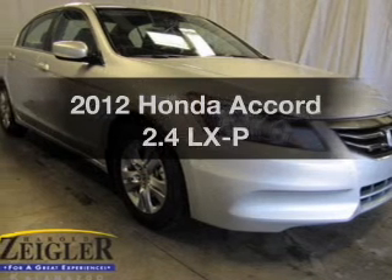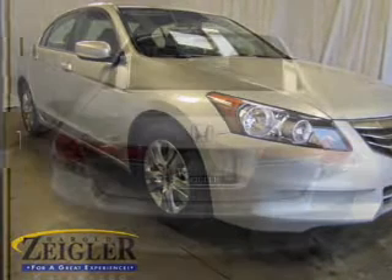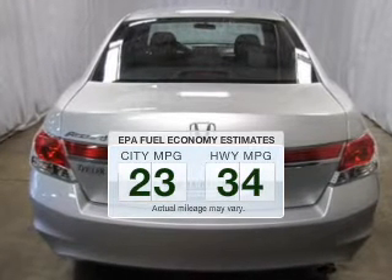Get noticed in this 2012 Honda Accord. Travel the roads in style and comfort in this great vehicle. In the city or on the highway, you'll spend less time at the pump with this fuel-efficient vehicle.